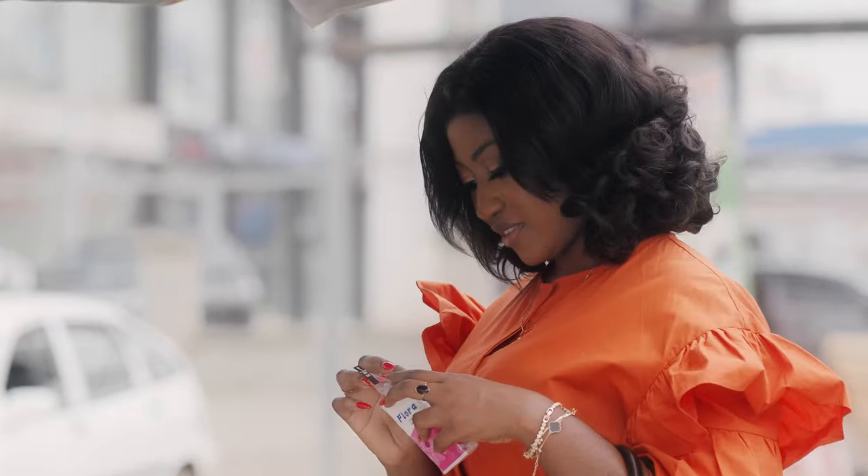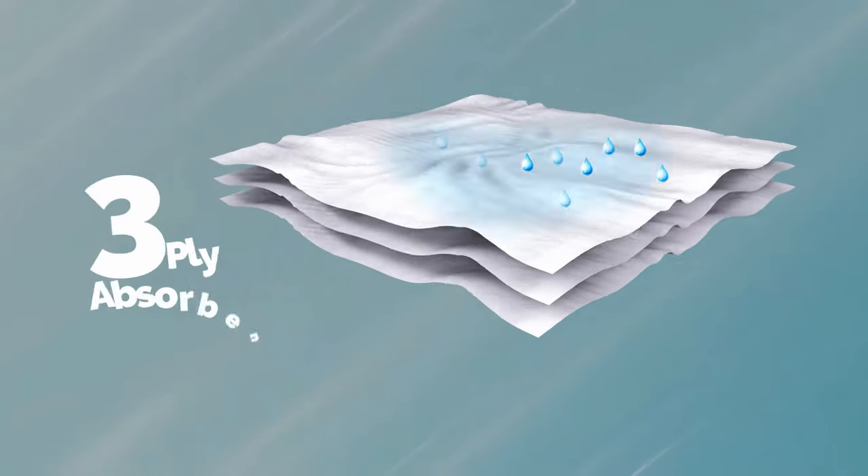That is why I always use Floral disposable handkerchiefs. Floral disposable handkerchiefs is disposable, thus making it a more hygienic option. It's thick and very absorbent.